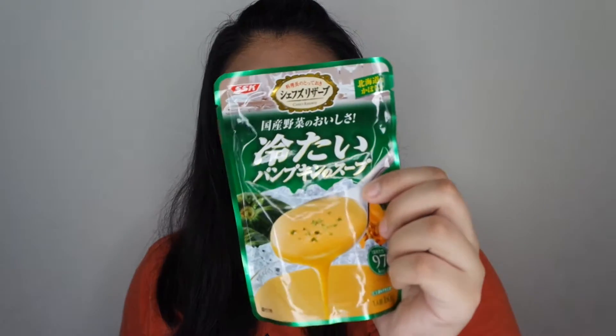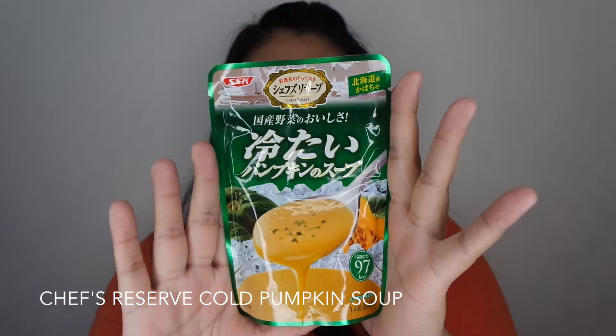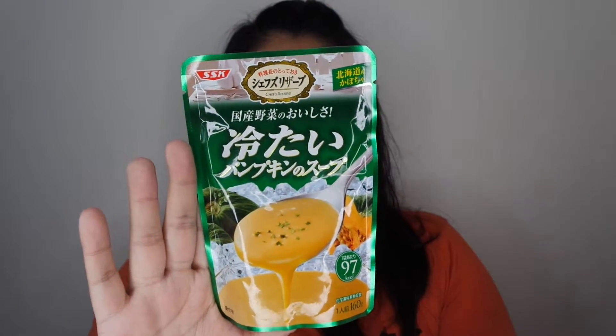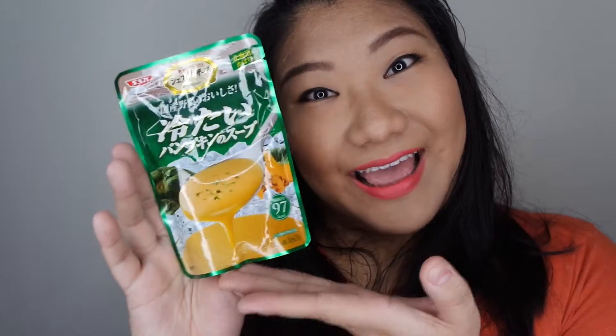This is the first item — it's a pumpkin soup, a cold pumpkin soup. I'm not sure should I drink it like that or I have to warm it up first. Anyway, I have yet to try pumpkin soup before, so yay! Next item will be so cute — I think it's cute.